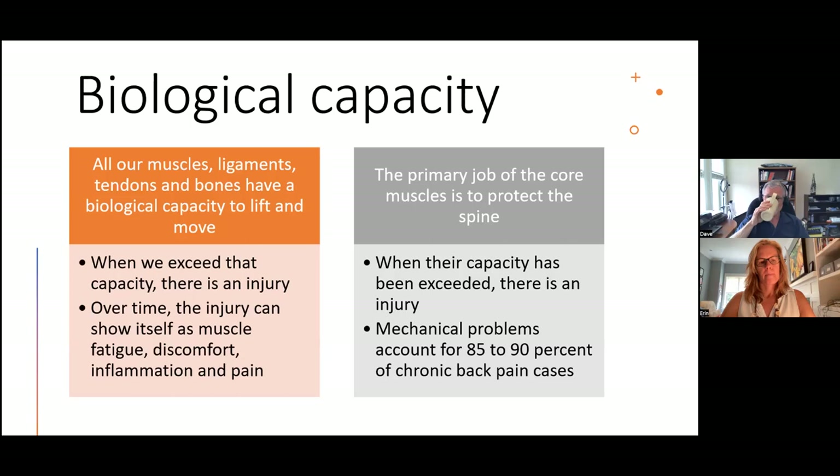Does biological capacity change as we age? Yes. Sedentary living allows the core muscles that provide capacity to slowly deteriorate over time. But the good news is we can rebuild that biological capacity. The main job of those core muscles is to protect the spine. When their capacity has been exceeded, there's an injury. Mechanical problems account for 85 to 90% of chronic back pain cases.